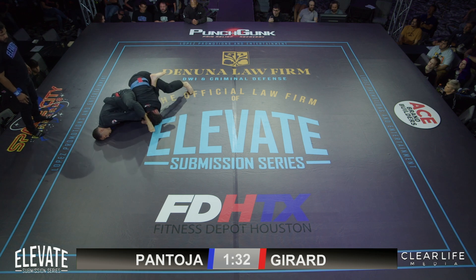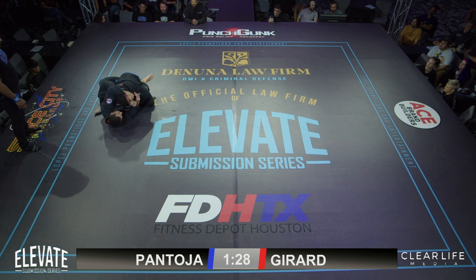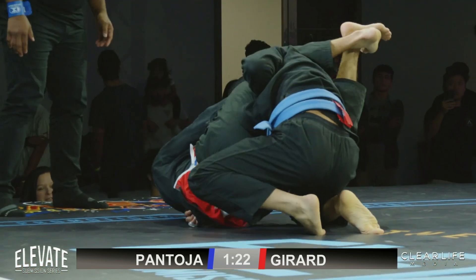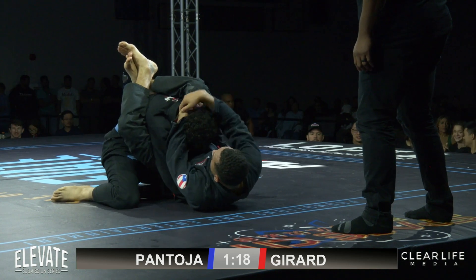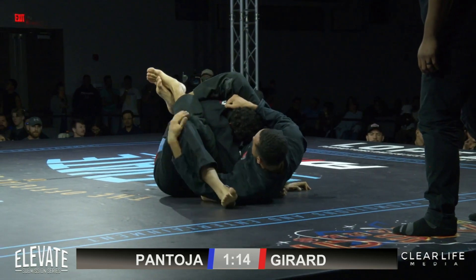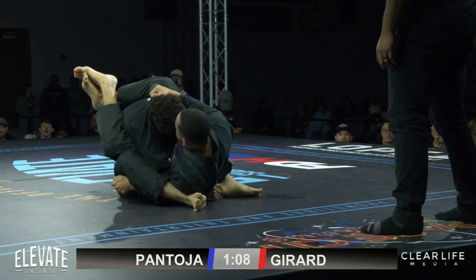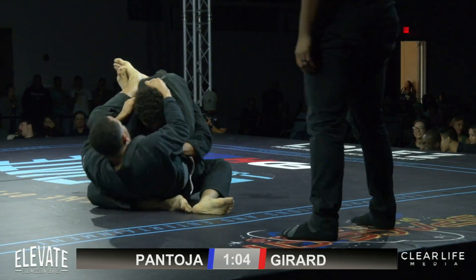Look at this — maybe a gogoplata. Big fan of this. Look at that — fingers near the eyes, gotta watch out with those fingers. Overall, Pantoja is just racking up the score here. There's no actual score but the judges are paying attention to who's attacking the most. Girard just put himself in a rough situation by going flat on the feet — he completely killed his own base there.